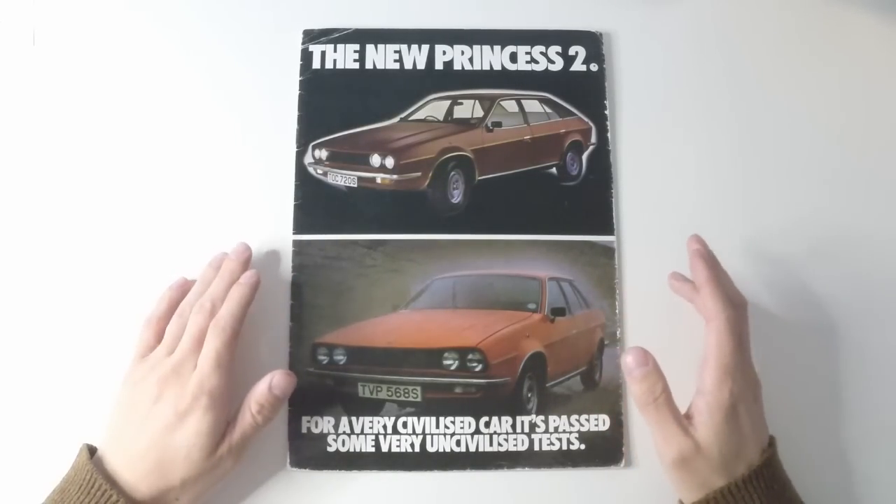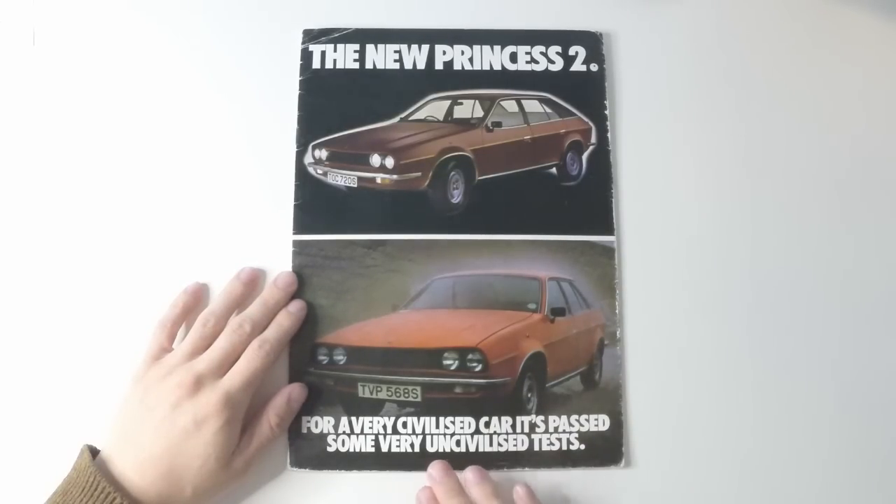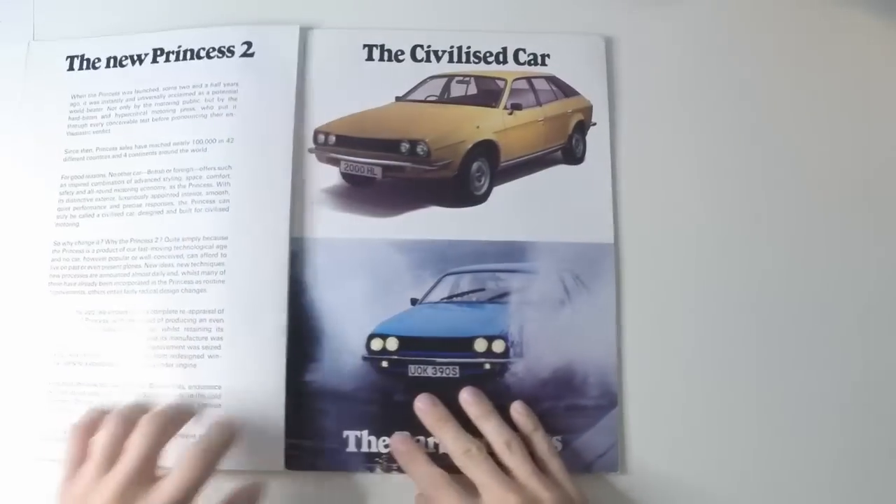I think it's very clear what demons BL were fighting here. It's all in the build quality. And those demons become ever clearer inside.